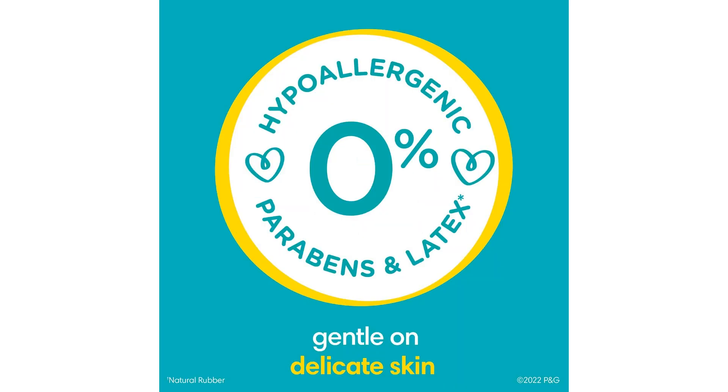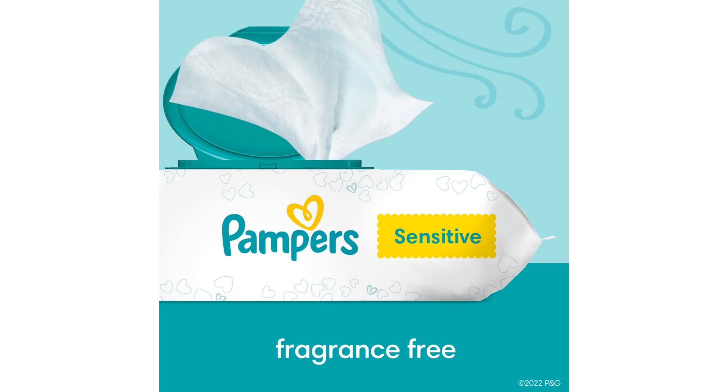In conclusion, Pampers Swaddlers are more than just diapers — they are a reliable ally in your parenting journey, offering peace of mind and comfort for both you and your baby. Invest in Pampers Swaddlers to give your little one the best care they deserve. That wraps up our review — don't forget to hit that like and subscribe button for more awesome content. Your support means the world to us.